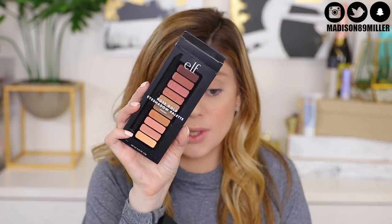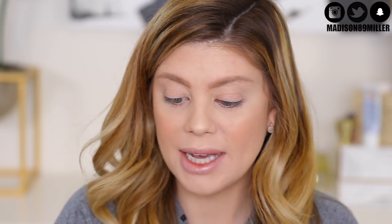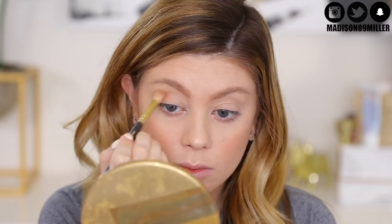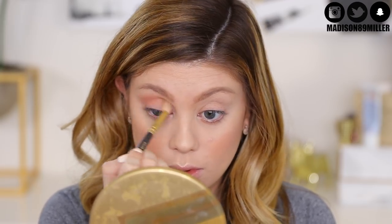I literally just unboxed this and had to use it today because it's so pretty — the ELF Rose Gold Eyeshadow Palette in Sunset. Beautiful packaging, gorgeous colors. I'm going to take a Smith Cosmetics brush and place a transition shade all into the crease, buffing it out and adding a little to the outer corner.